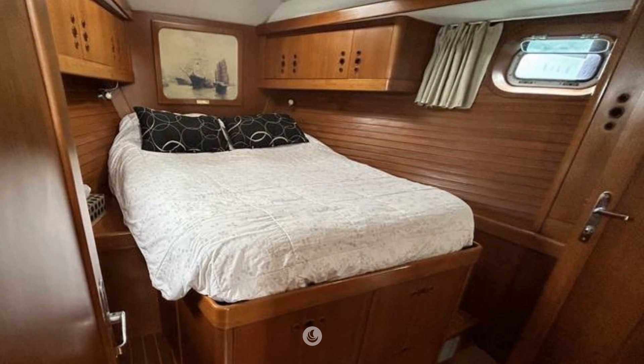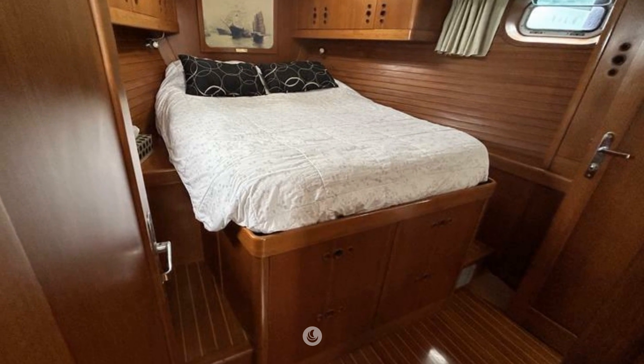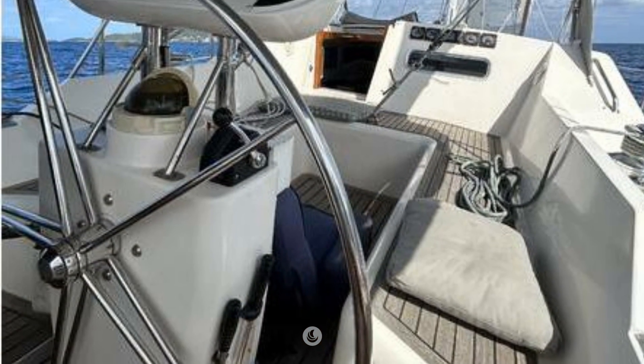She is a true deck salon with a raised floor and large windows allowing panoramic sea views at the pilot station and salon. Below the raised salon is an expansive engine and utility room.